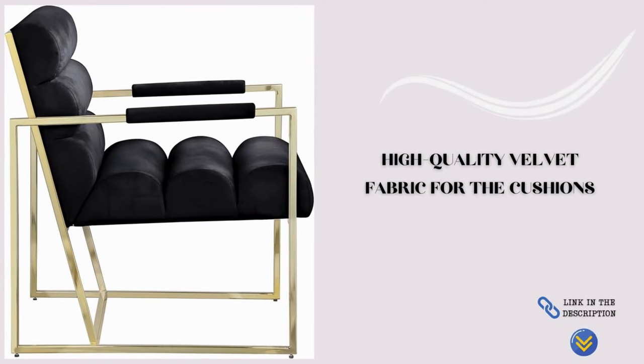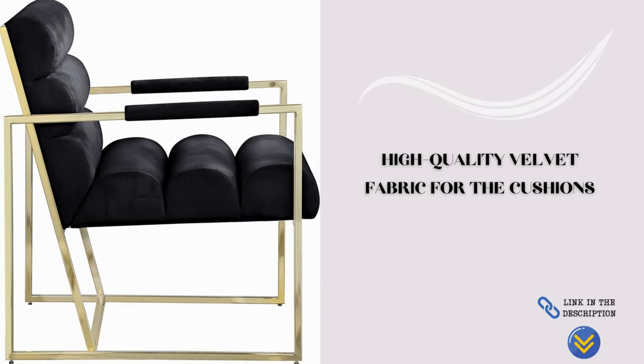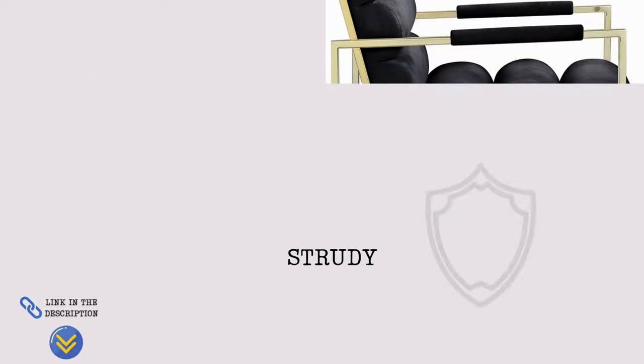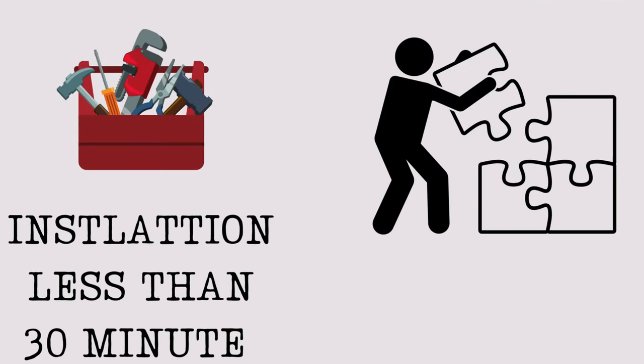Experience a luxurious feel with high-quality velvet fabric for the cushions — an even sheen, smooth feel, and a comfortable hand feel akin to being in the clouds. Durable and sturdy, the Mordenford Accent Chair features a thickened metal frame supporting up to 500 pounds. Effortless assembly awaits you — all parts, tools, and instructions come neatly packaged, making it a simple and pleasant installation process that takes less than 30 minutes.